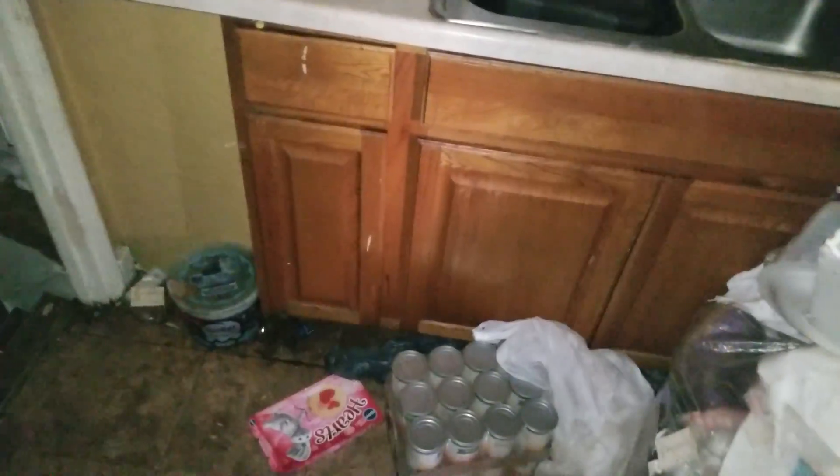Kitchen — paint and disinfect, paint the walls, paint the trim. Remove the stove, remove the refrigerator, remove the trash. Clean the cabinets, fix the cabinets.